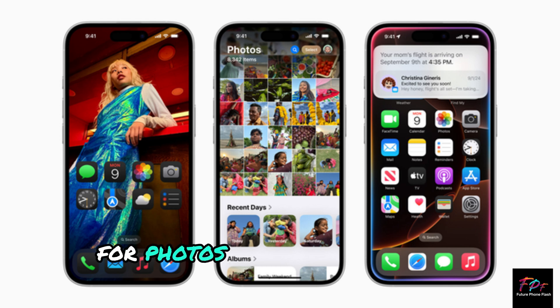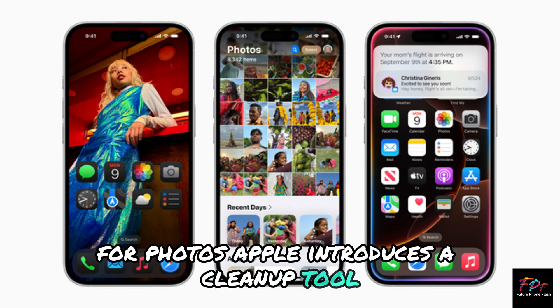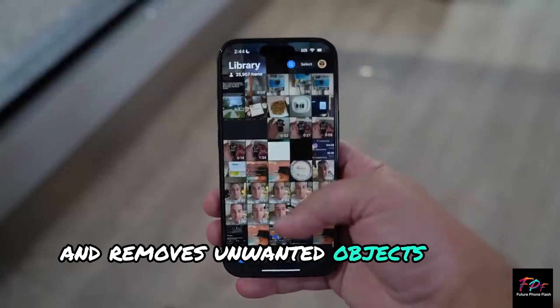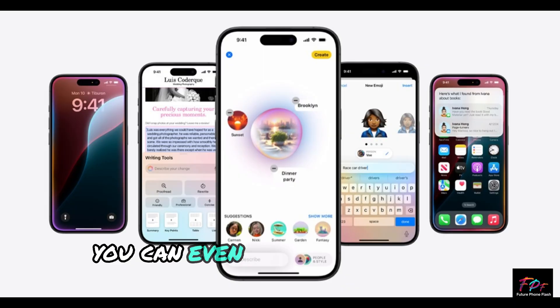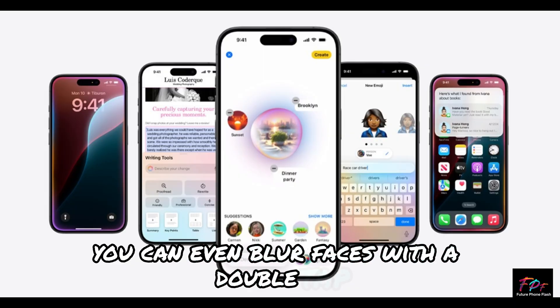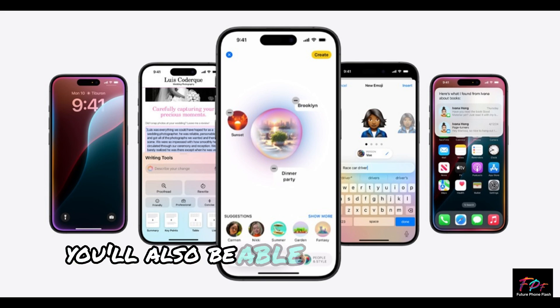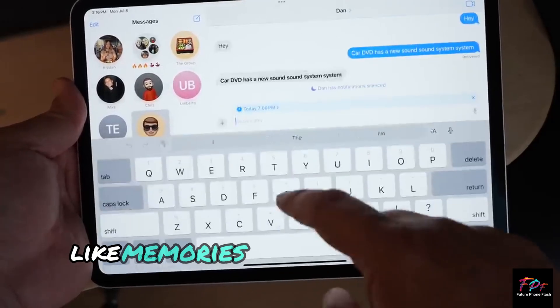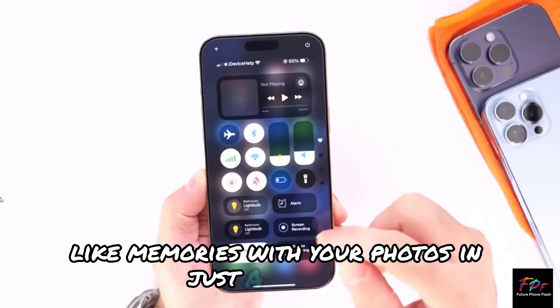For photos, Apple introduces a cleanup tool that automatically detects and removes unwanted objects from images. You can even blur faces with a double tap. You'll also be able to adjust video playback speed and create movie-like memories with your photos in just a few taps.